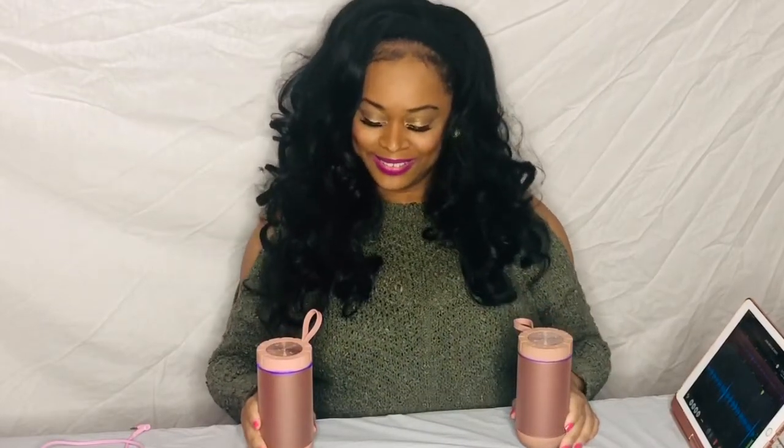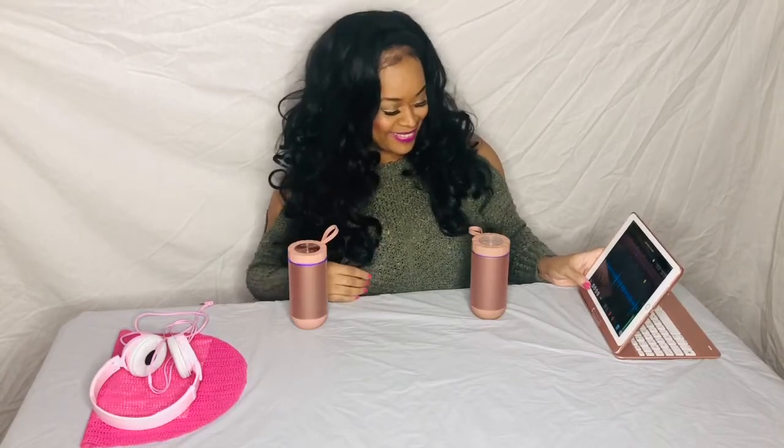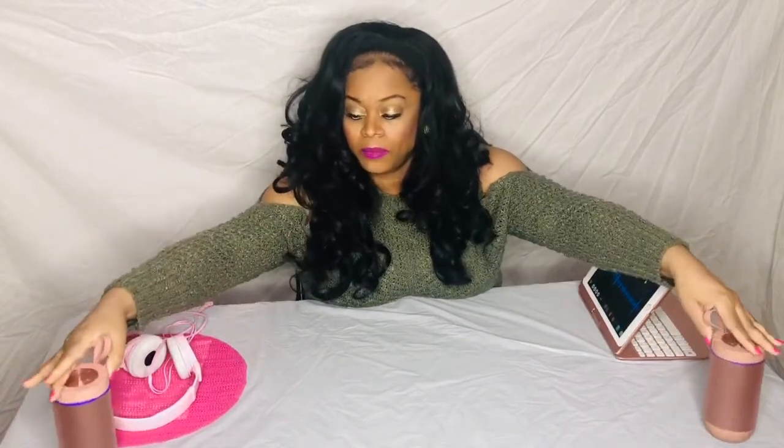I did promo drops — promotional drops — for radio stations using Twisted Wave, and I like to listen back on my speakers in stereo so I can hear that clean sound. So to summarize, you're going to need an iPad, a microphone, speakers, and headphones.